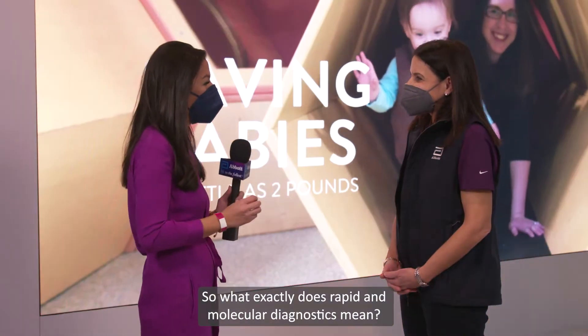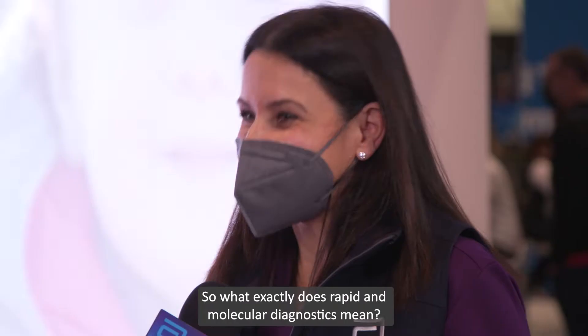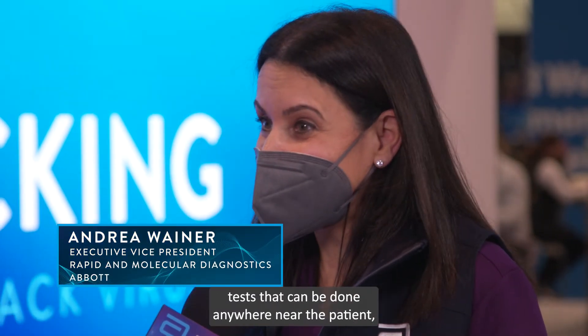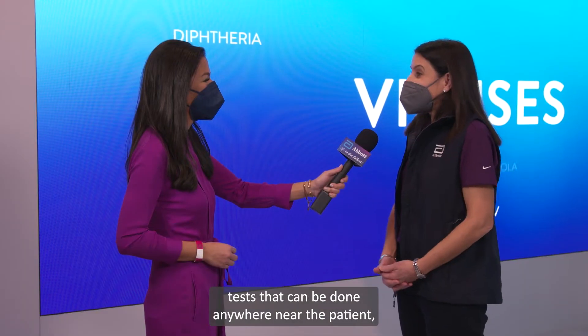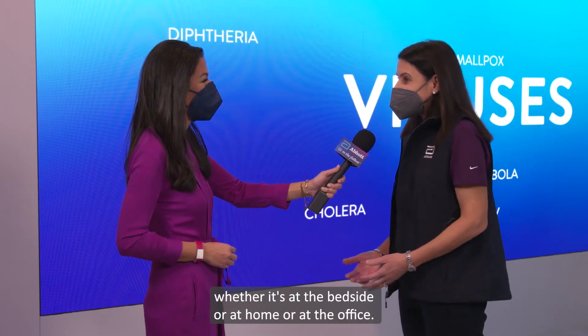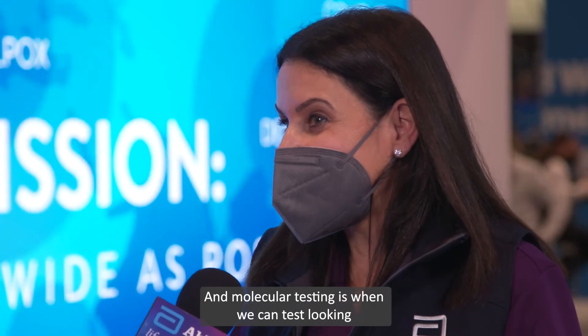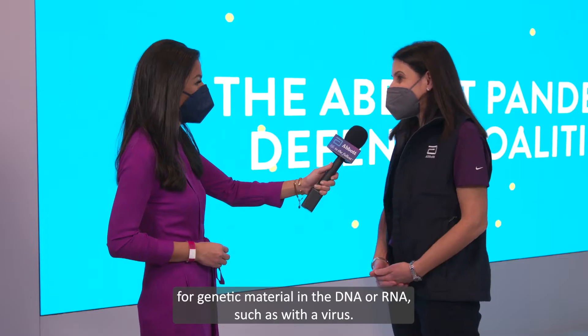What exactly does rapid and molecular diagnostics mean? Rapid testing is testing that can be done with quick turnaround time — tests that can be done anywhere near the patient, whether it's at the bedside, at home, or at the office. Molecular testing is when we test by looking for genetic material in the DNA or RNA, such as with a virus.